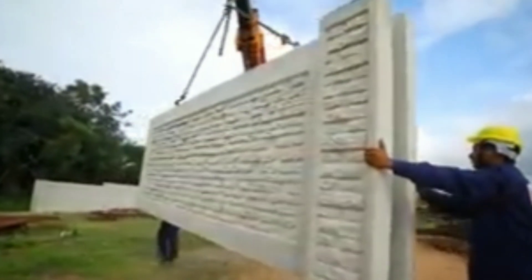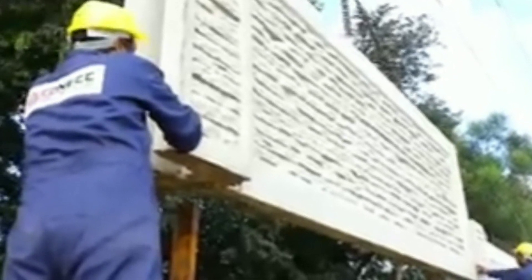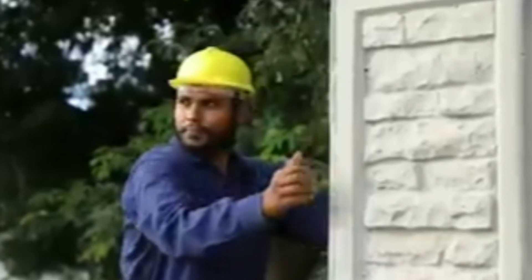Kineck precast LLP provides you unique Kineck precast boundary walls. The NECC group, of which Kineck precast is a subsidiary, engages in a variety of industries including mining, transportation, hospitality, ready mix concrete, and the production of AAC blocks.